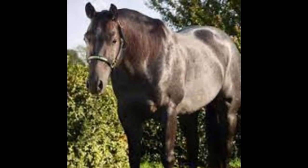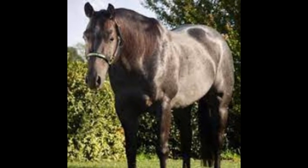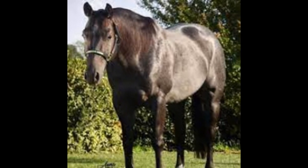8. Doc Bar, a Quarter Horse stallion inducted into the American Quarter Horse Hall of Fame in 1996. 9. Impressive, a Quarter Horse stallion.